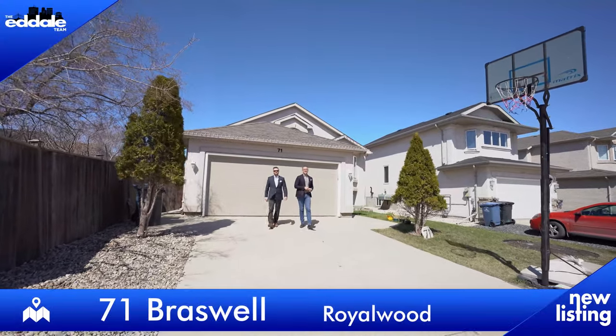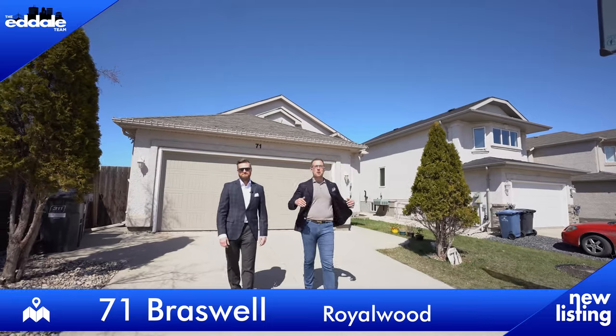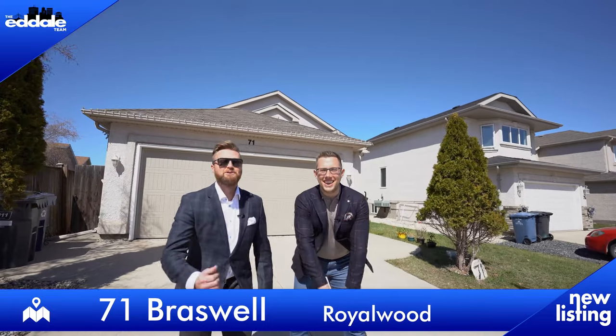Hi, I'm Ed Dale and I'm Michael Kay with RE-MAX Professionals. Today we're in Royalwood at 71 Braswell Bay and we have a gorgeous bi-level for you to see. So let's go have a look.